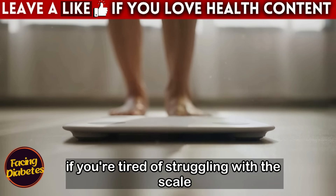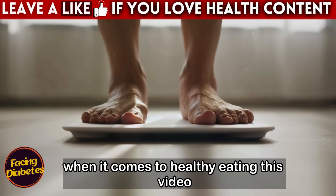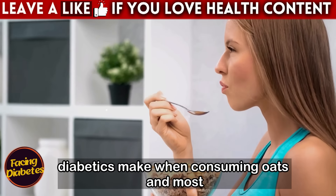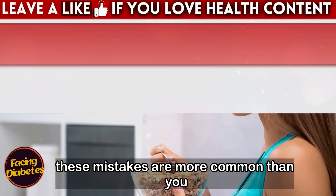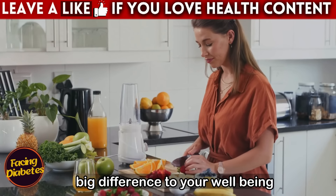If you're tired of struggling with the scale, worrying about your blood sugar levels at every meal, and not knowing who to trust when it comes to healthy eating, this video is for you. We're going to talk about the five most common mistakes that many diabetics make when consuming oats and, most importantly, how to avoid them. These mistakes are more common than you might think.